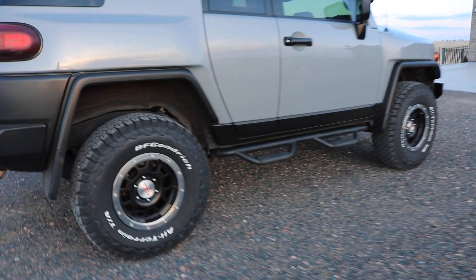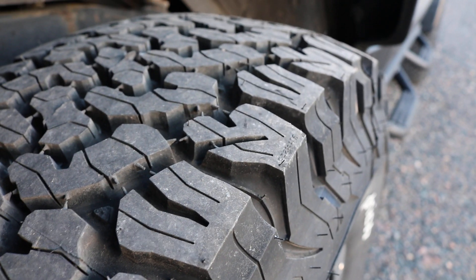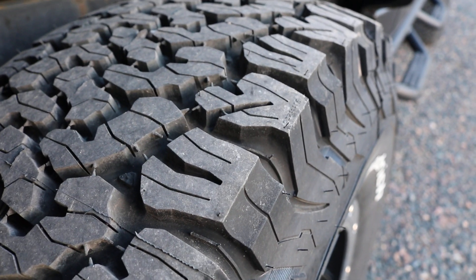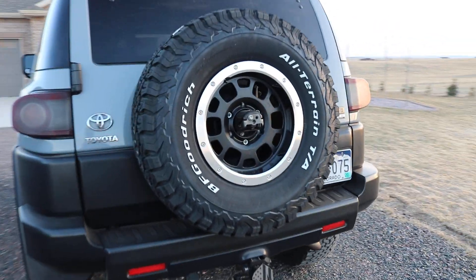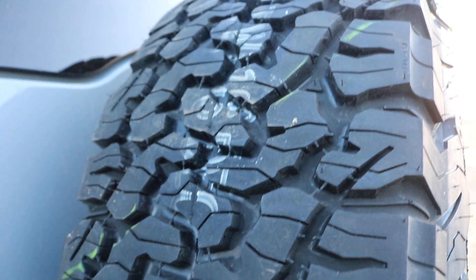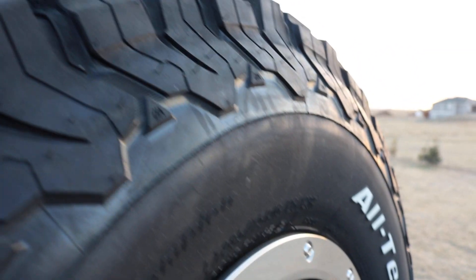Let me show you the actual tread pattern on them. It's been a pretty aggressive tire overall, and this has won a number of Baja championship races — that's kind of their claim to fame. Definitely an aggressive design. I like the sidewall; I think it's pretty neat looking.